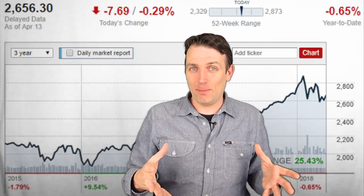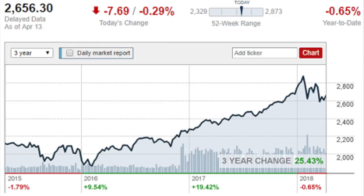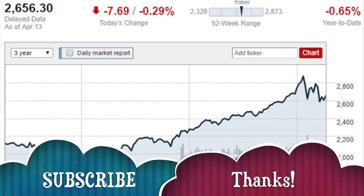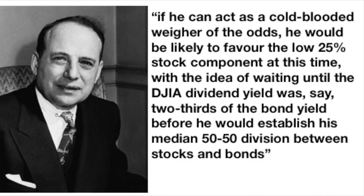However, there is a basic problem with such a portfolio allocation. If you had said in 2015 that stocks were expensive — which they were historically — you would have missed out: the S&P 500 is up 25 percent over the last three years. Holding just 25 percent in stocks would have cost you a lot, and the other 75 percent in bonds would have gained 0 to 1 percent, less than inflation, as interest rates were very low. Graham says a cold-blooded investor would favor the 25 percent stock position until the Dow's dividend yield reaches two-thirds of the bond yield before returning to a 50-50 position.